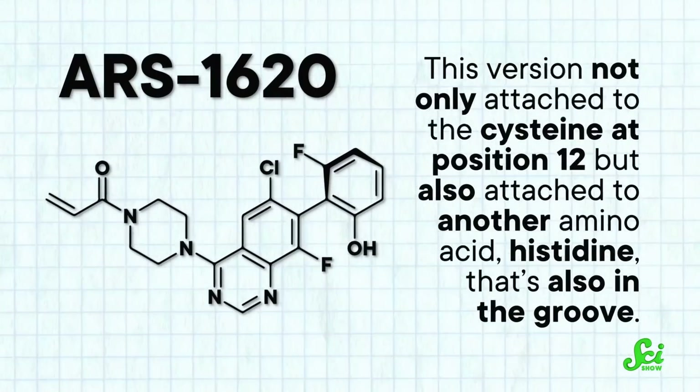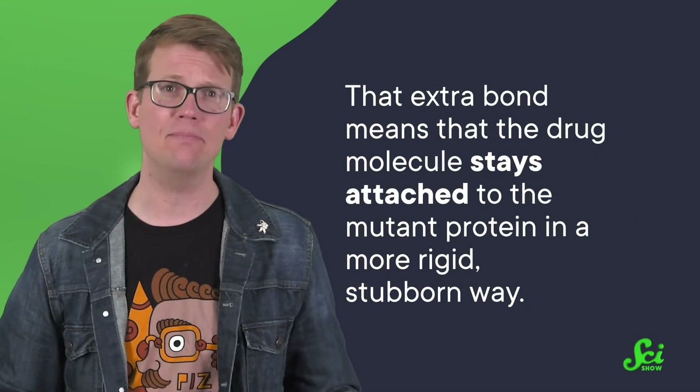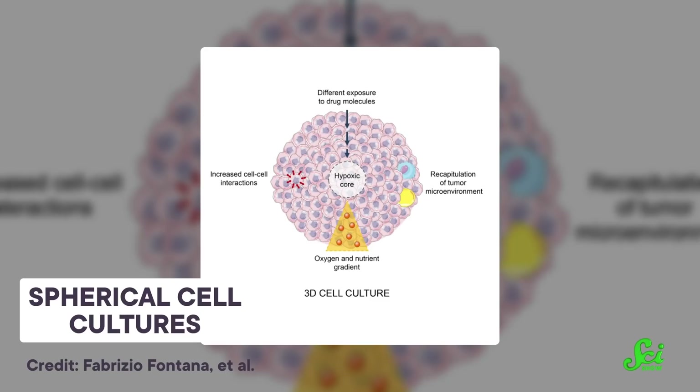Out of several quinazoline-containing varieties of the molecule, a version called ARS-1620 came out on top. This version not only attached to the cysteine at position 12, but also attached to another amino acid, histidine, that's also in the groove. Specifically, an atom on the quinazoline core reaches out and holds onto the histidine. That extra bond means the drug molecule stays attached to the mutant protein in a more rigid, stubborn way. The researchers tested ARS-1620 in spherical cell cultures that mimic the structure of a tumor.